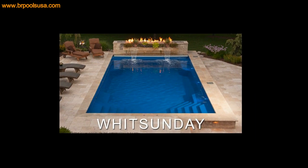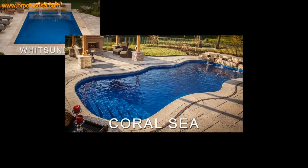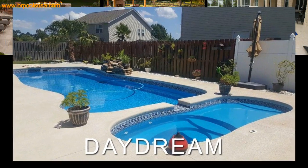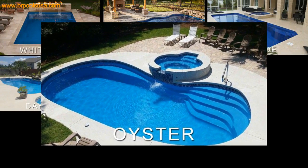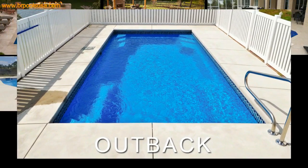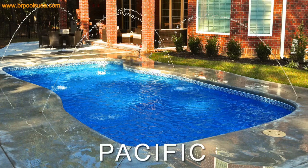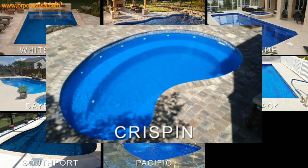Our beautiful models include our Whitsunday, Coral Sea, Grant, Daydream, Oyster, Outback, Southcourt, Pacific, and Crispin.